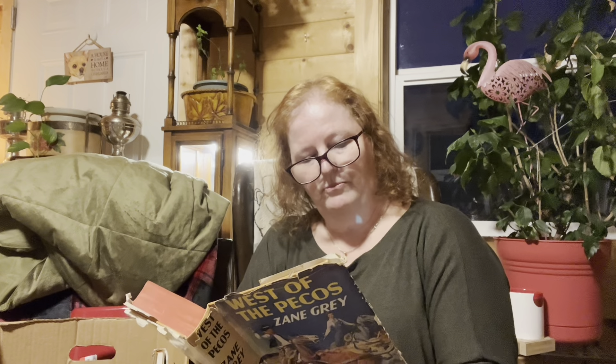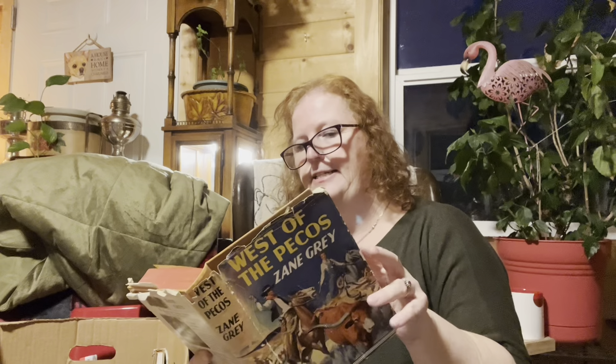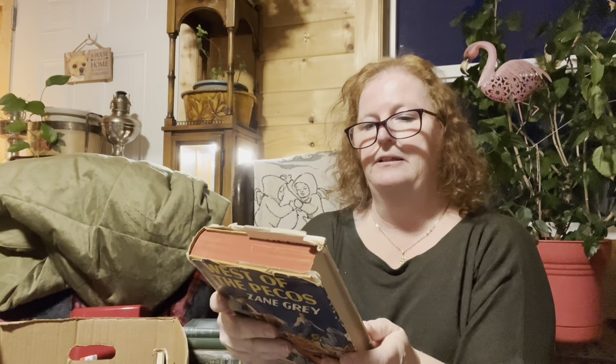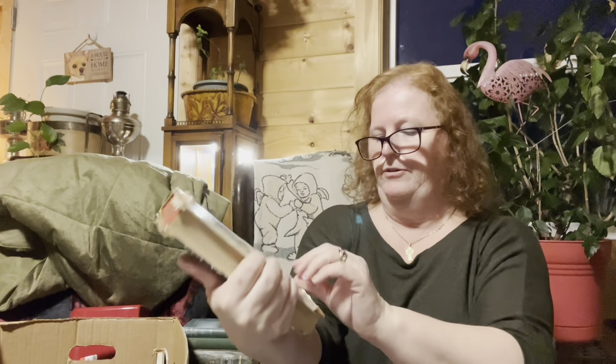This is another oldie — 'West of Pecos' by Zane Grey. Sean picked this one. It's published in New York, copyright 1931 and 1937, printed in the USA. The print in this one's a lot bigger and easier to read. The cover has been chewed up a little. Two dollars for that one — that was one he picked out.